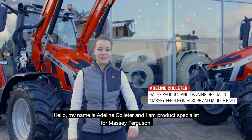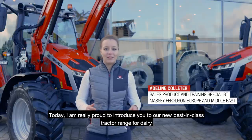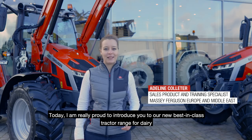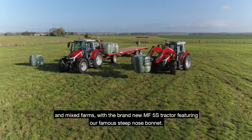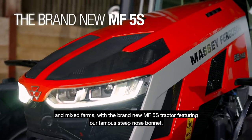Hello, my name is Adeline Colter and I am Product Specialist for Massey Ferguson. Today, I am really proud to introduce you to our new best-in-class tractor range for dairy and mixed farm with the brand-new MF5S tractor featuring our famous deep-nosed bonnets.